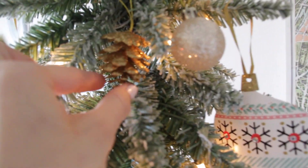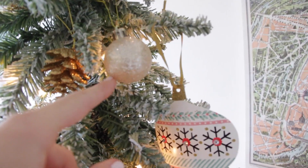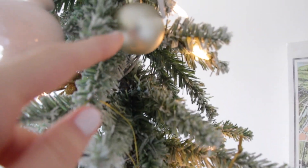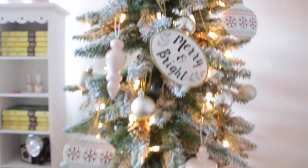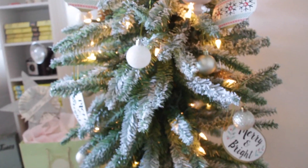From Target I also got these little pine cones and then a champagne set of little balls. Target had so many cute things for the tree this year — I was going crazy obviously.